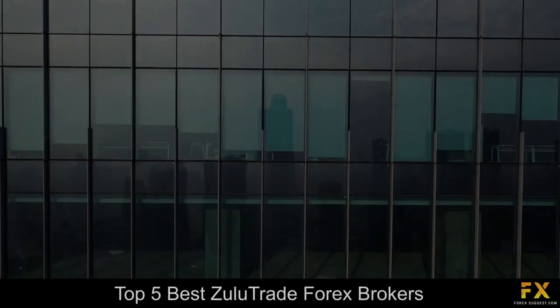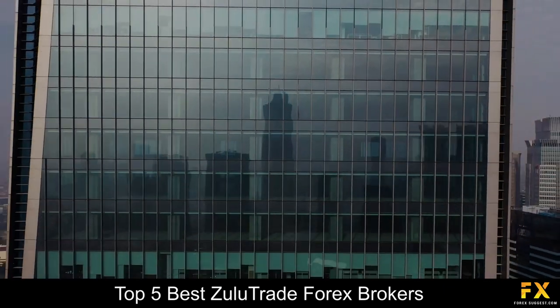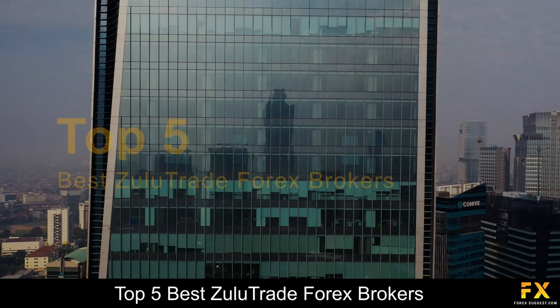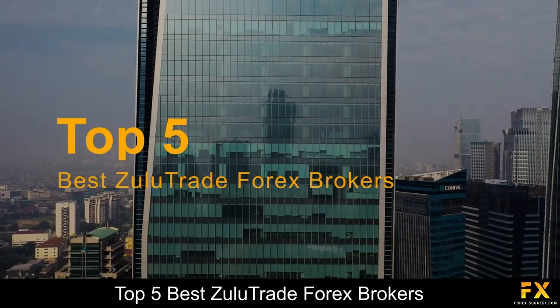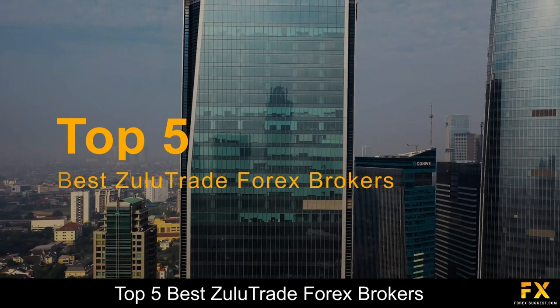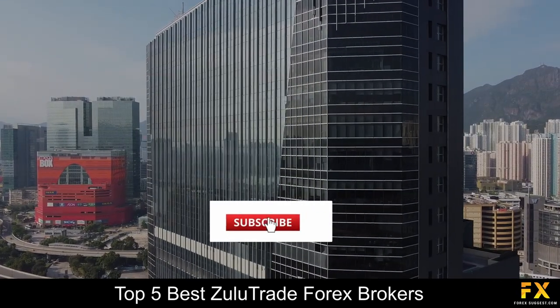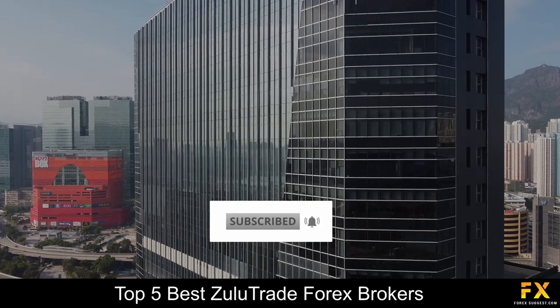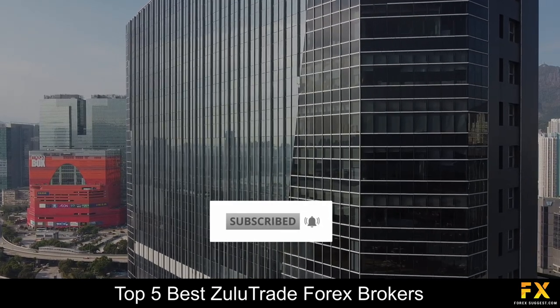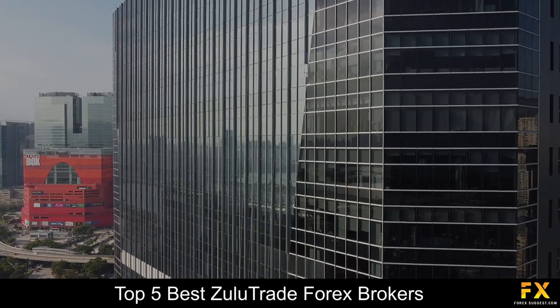Hi traders, this is Jason Lloyd from Forex Suggest and today we are going to be taking a look at some of the top 5 best Zulutrade Forex Brokers. Be sure to like this video, subscribe to our channel and don't forget to click that notification bell to stay up to date with our latest videos. Let's get into it.